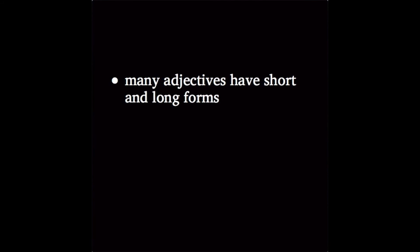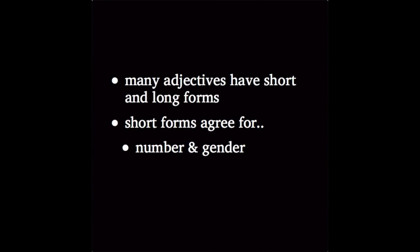Summing up: many Russian adjectives have both a short and a long form. The short form agrees for number and gender with the noun that it modifies, but not for case. In fact, you'll only see them used with the subject of a sentence. Many short adjectives suggest a state that's limited or temporary in some way. But usage depends on the context and can vary for different adjectives, so be aware that we're just scratching the surface here.